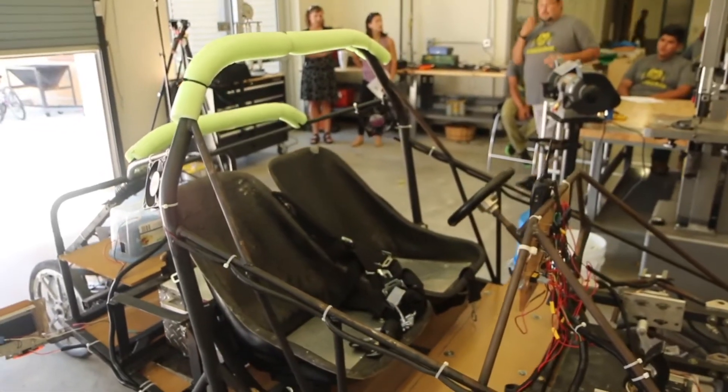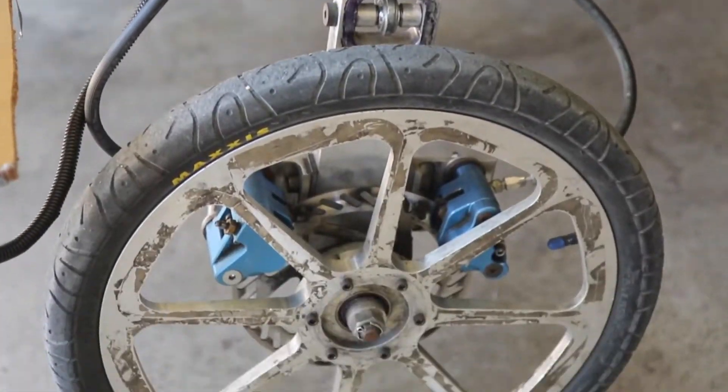This one is actually called Dragon 5. This was one of our original cars that we did compete with in our first solar car challenge, but we did have to make modifications.